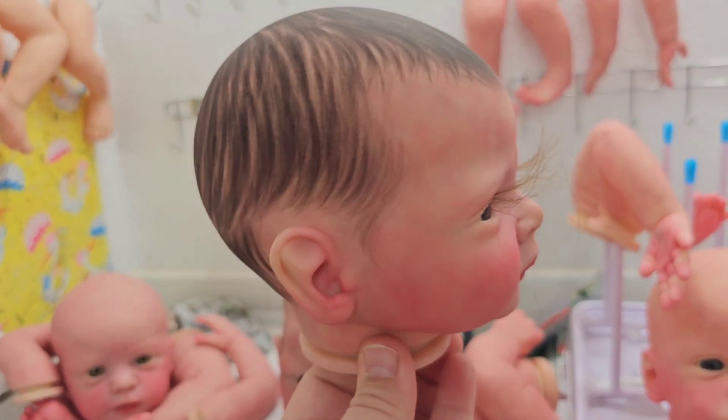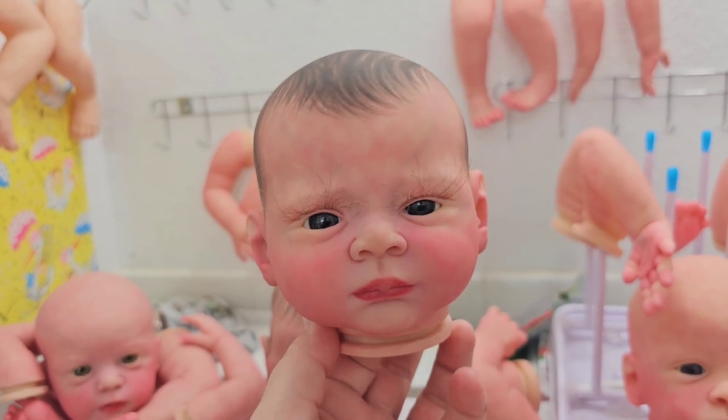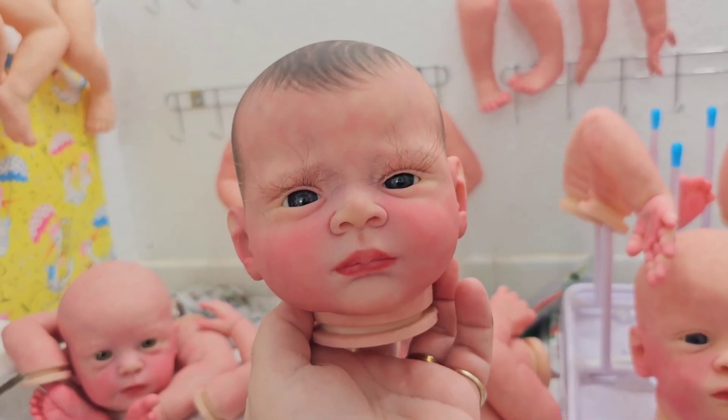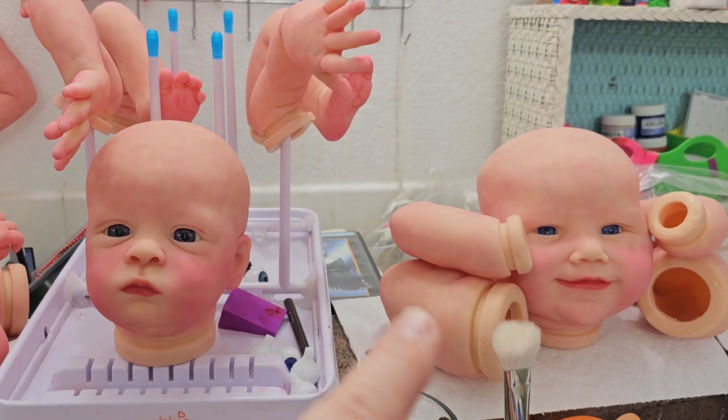This is Baby Jesus I'm working on. The local LDS temple here in Fresno commissioned me to make them a Baby Jesus for their live nativity scene, and he's done — he just needs his lashes trimmed and to get built. These two babies will be available soon for adoption.